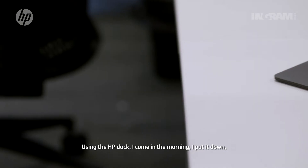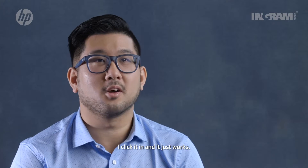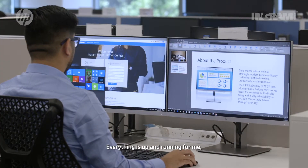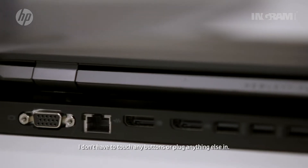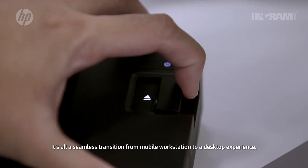Using the HP Dock, I come in in the morning, I put it down, I click it in and it just works. Everything is up and running for me. I don't have to touch any buttons or plug anything else in. It's all a seamless transition from mobile workstation to a desktop experience.